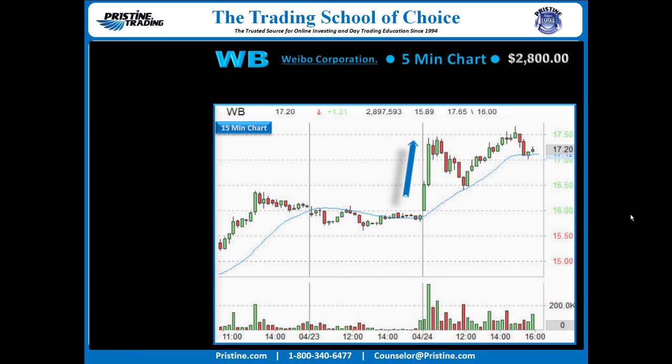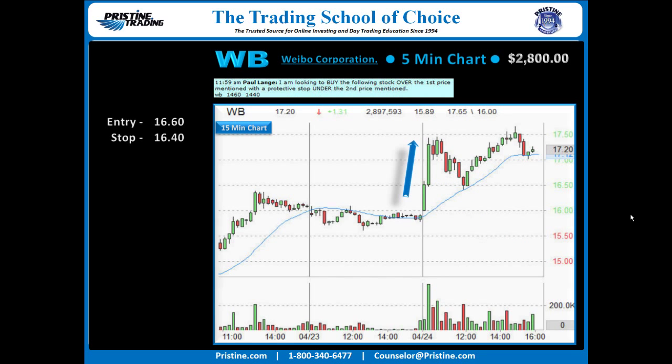That made the first pullback interesting to me, and that pullback was played once right there on the 15-minute buy setup that formed in that area. The exact entry was found using an advanced concept I'm not going to go into right now, but it was over 1660 — by 1640 was the entry and the stop. A fairly tight stop for a stock that had the potential to easily re-test the high of the day, and that's what it did.